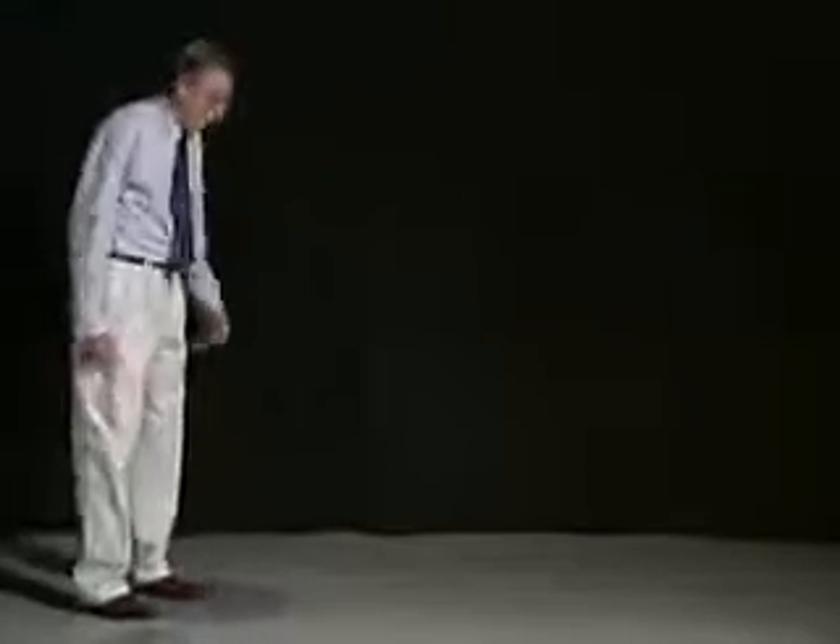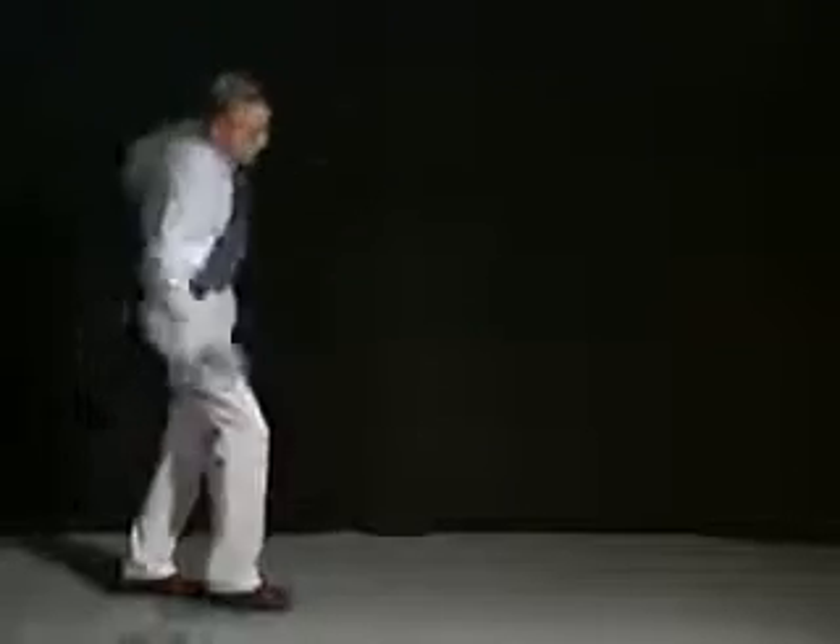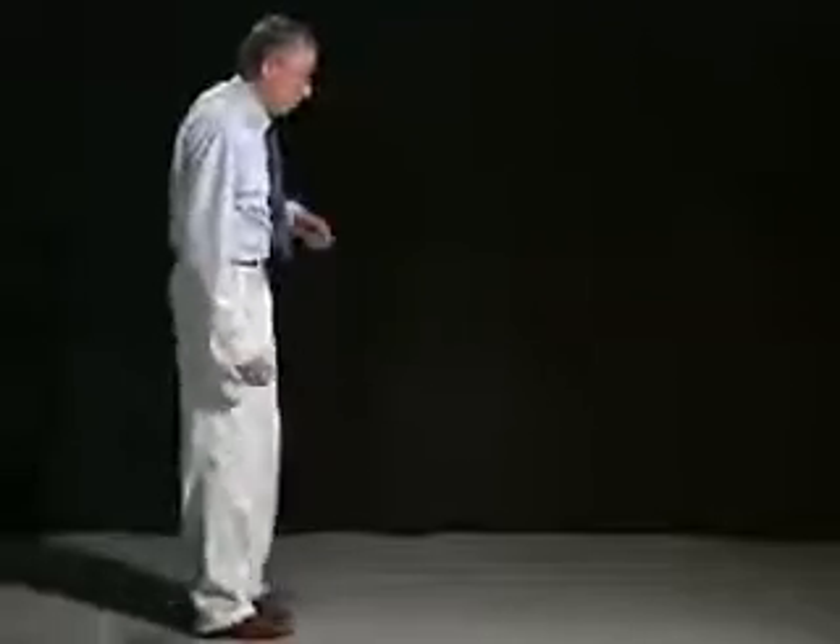Of course, one of the ways to bring out this particular type of problem is to narrow the stance, asking the patient to walk tandem. So if I am ataxic and try to walk tandem, I'm going to have difficulty walking.